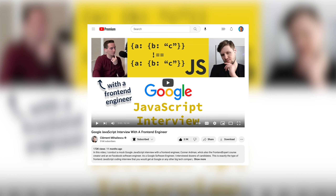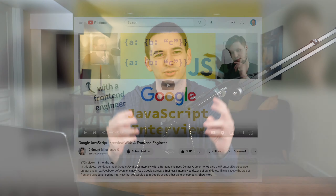I get a lot of questions about how to perform well in a coding interview, and there's so much more than actually just writing good code. So what I want to do in this video is break down and react to a coding interview that I did on Clement's channel about a year ago. This is a Google-style front-end JavaScript coding interview.